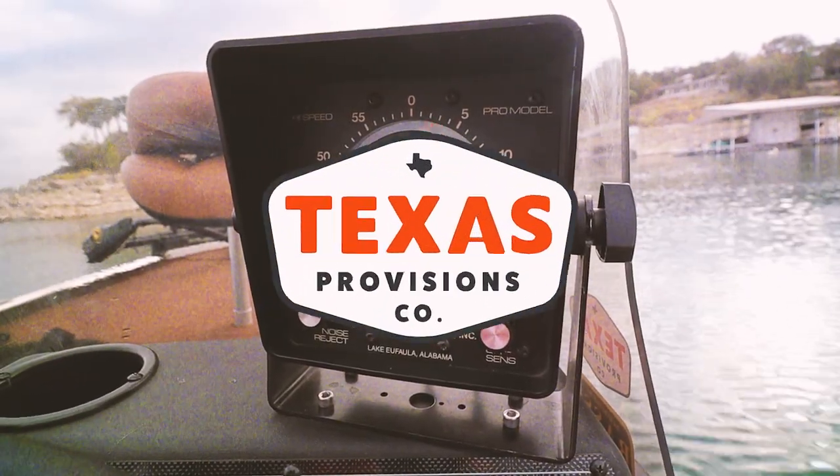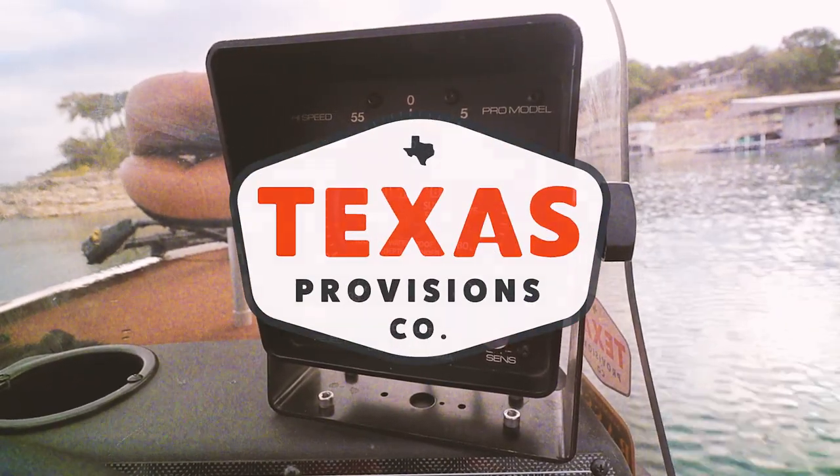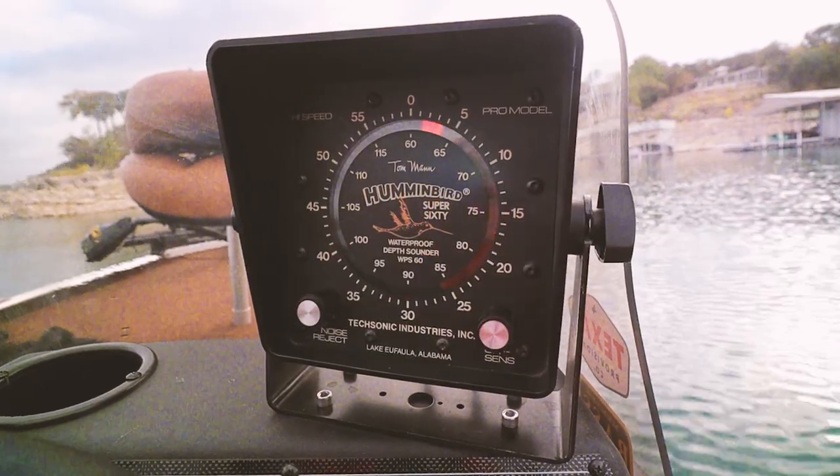This old stuff rules. Welcome to Retro Bassin'.